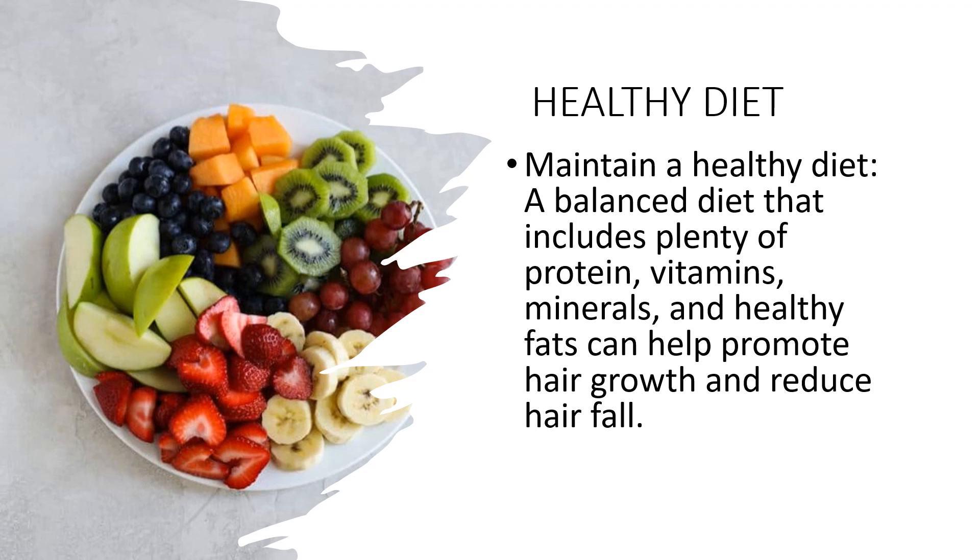B vitamins, including biotin and niacin, are important for healthy hair growth. Good sources of B vitamins include whole grains, eggs, nuts, and leafy vegetables. Zinc is important for healthy hair growth and can help reduce hair loss. Good sources of zinc include oysters, red meat, beans, and nuts. Including these nutrients in your diet can help promote healthy hair growth and reduce hair fall.